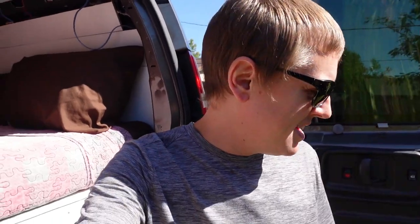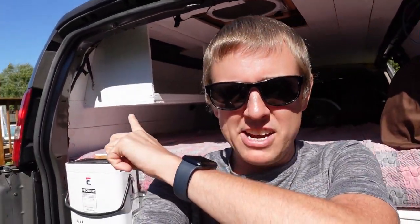Hey everybody, how's it going? First off I want to say I'm sorry about the sunglasses — it is very bright out here so I'm just gonna have to deal with it today. But today I'm getting started back on the build. There's a few things that I want to get accomplished this week, hopefully I have enough time. The main thing I want to get done is this cabinet back here. If you remember when I built that cabinet and put it up, I decided I wanted to make a few adjustments and shorten it up a little bit. So that's what I'm going to work on first.